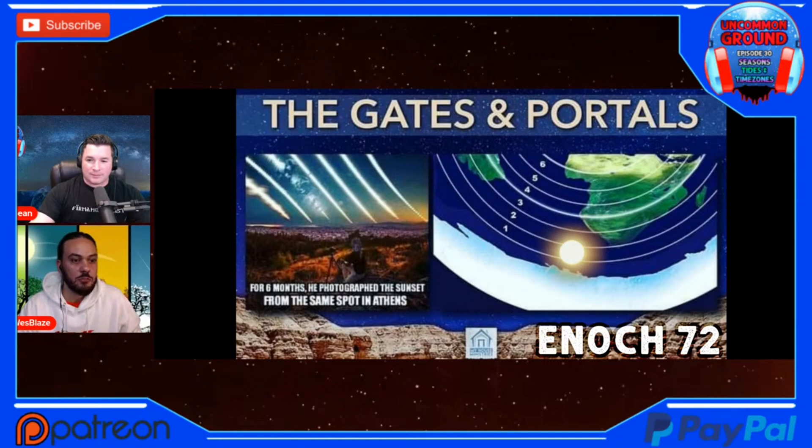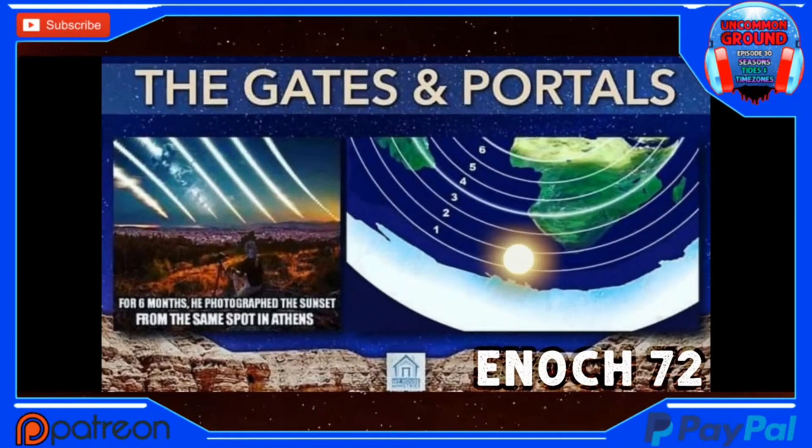On the left side of this image here, for six months he photographed the sunset from the same spot in Athens. You get these tracks that it looks like the sun goes on — it's like it's got a lane.